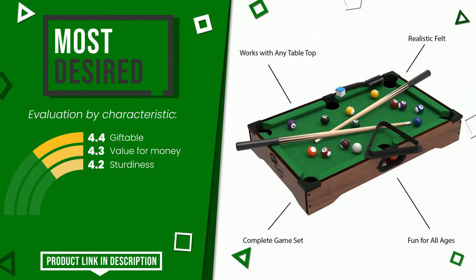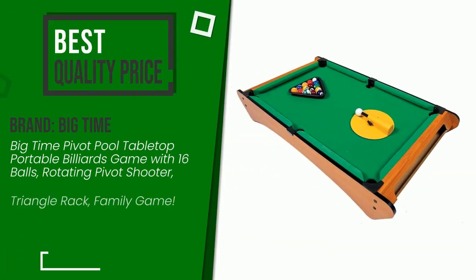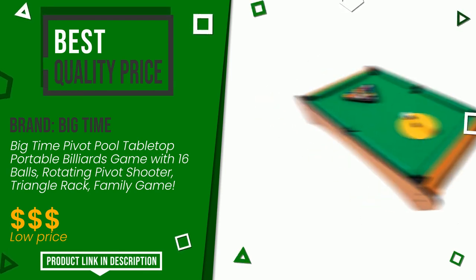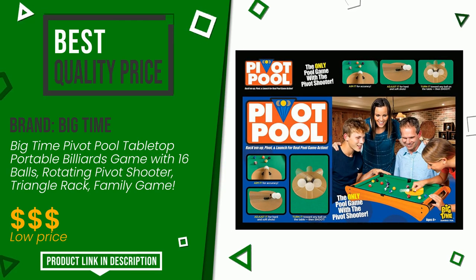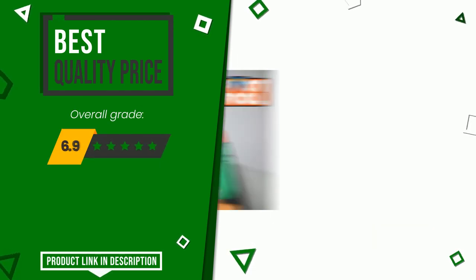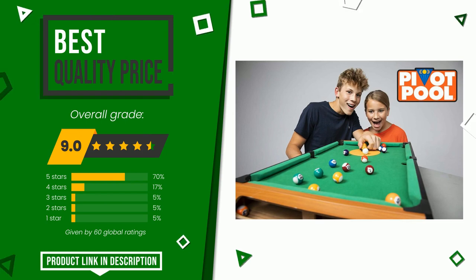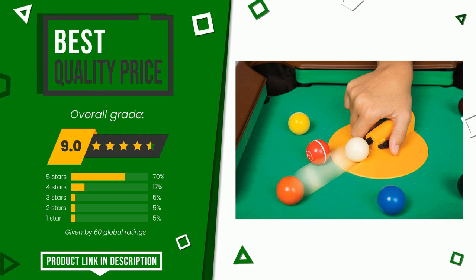Big Time made a product to which we gave a grade of 9 out of 10 points. It has, for the time being, the best value for money. This product is characterized by high quality — it is an item capable of pleasing all types of users. If you would like more information and would like to know the price of this item, click the link at the bottom of the video description.